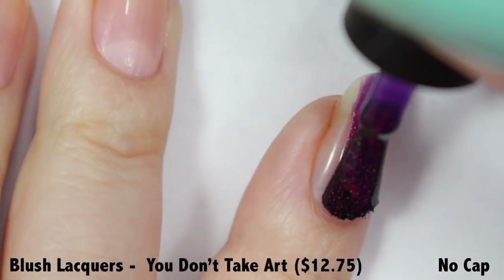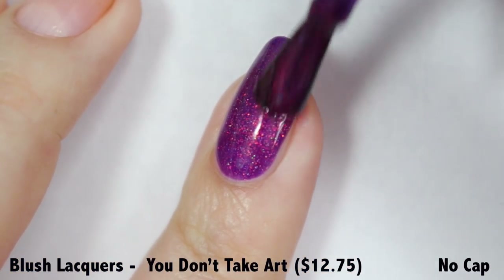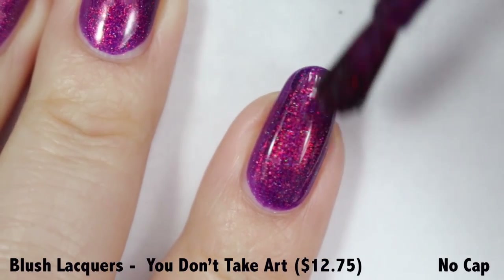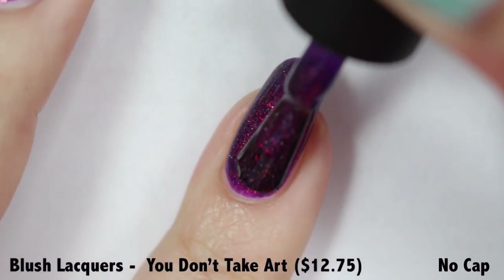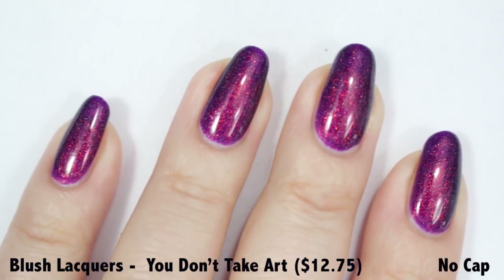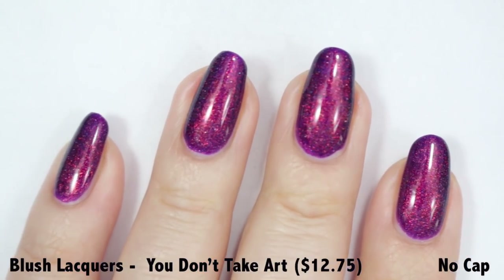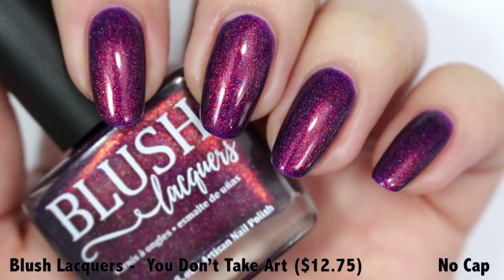The formula is top drawer — I loved how opaque and flawless it was when applying to the nail. It's almost completely opaque in one coat, but I added a second coat to darken the color and really intensify the shimmer. I'm labeling this a solid two-coat polish, though it depends on your application style. This polish demands a nice glossy topper to really make it look like what you see in the bottle and let that shimmer come screaming through. You Don't Take Art is priced at $12.75 with no cap.